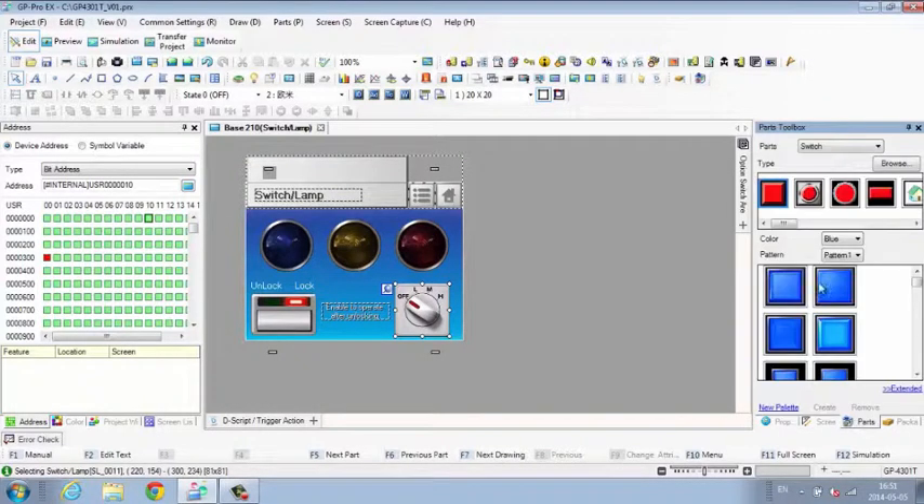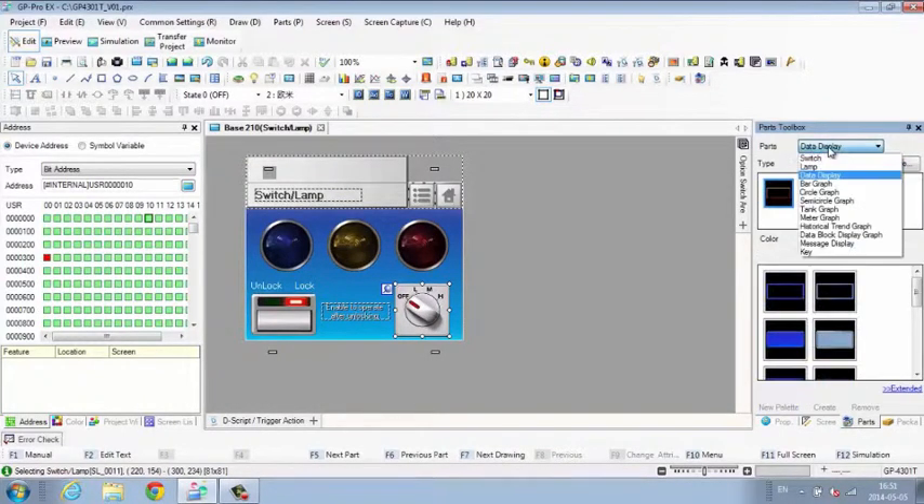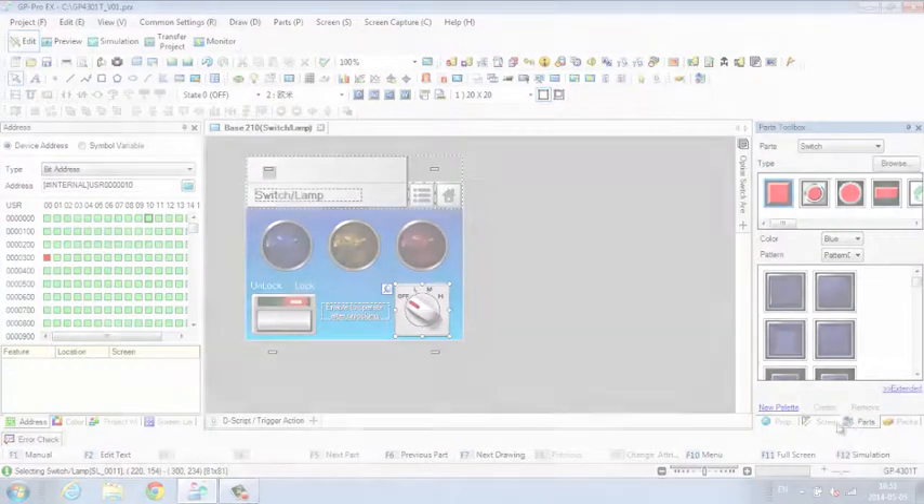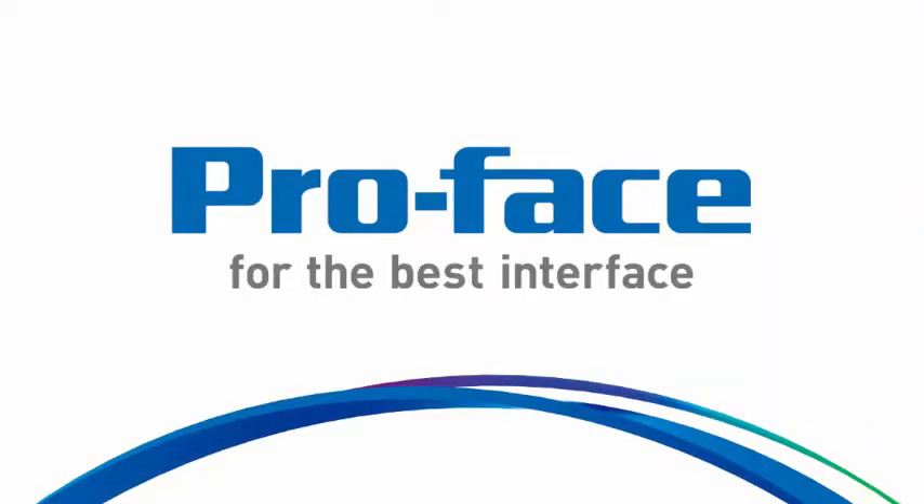Intuitive icons direct you to the screen list, address map, system settings, and more.